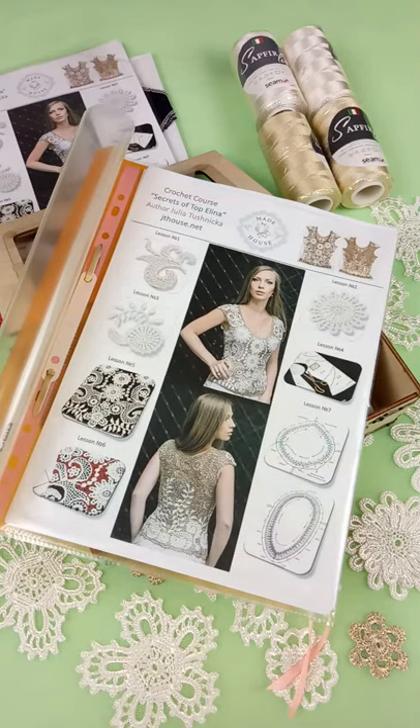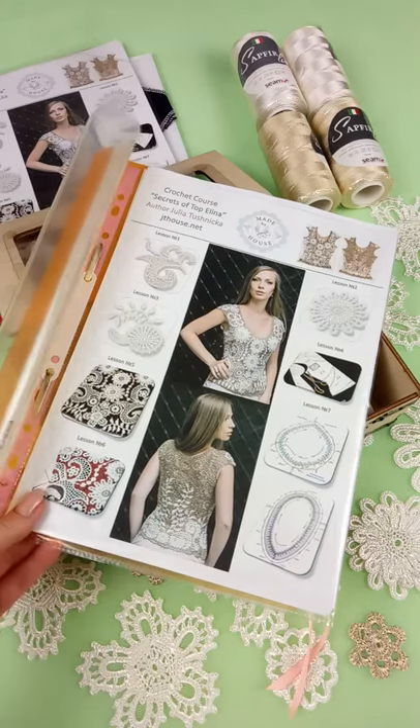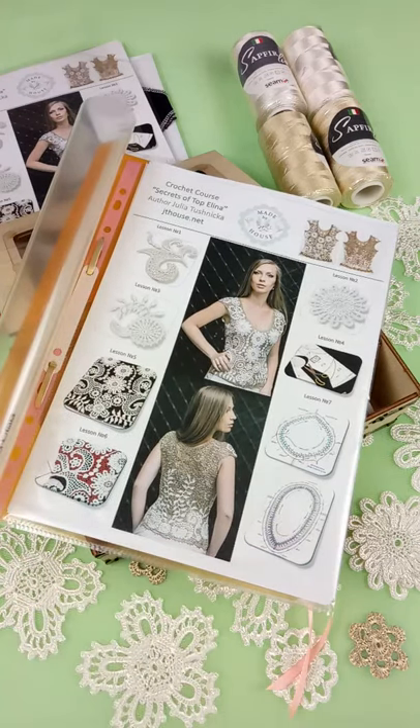In total, 7 lessons where you will learn how to make elements, how to make a composition from elements, and how to join all individual motifs into a beautiful, continuous lace. The last steps include making beautiful edgings around the neckline, armhole lines, and the bottom part of this top.